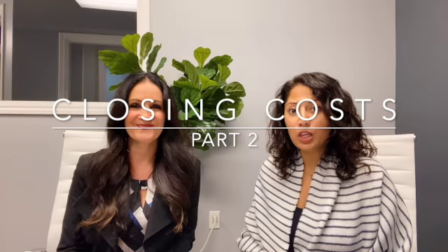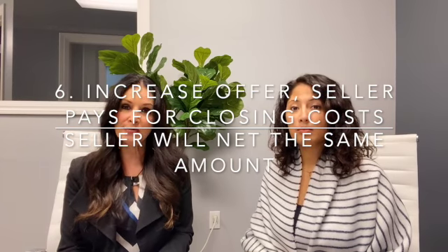We left off by saying that a seller can help with closing costs by providing seller concessions and helping cover that payment. And if a seller doesn't want to give a contribution towards closing costs, one idea is to increase the purchase price of the house and ask for the same closing costs, where the seller ends up netting the same amount.